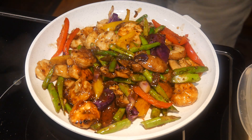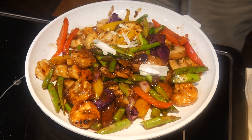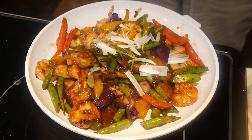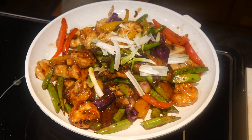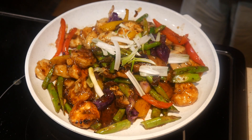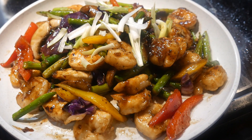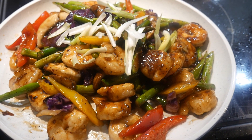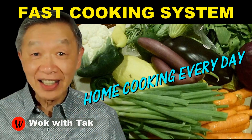For the final touch of this dish, I garnish it with some scallions. When you can cook dishes like this, why would you want to bother with fast and processed food? And you can cook a dish like this at a fraction of what it would cost to order it in a restaurant. This is the beauty of my FAST cooking system — it allows you to create home-cooked meals at top restaurant quality, with creativity and variations that are completely in your control. I post a video each day to help you make home cooking part of your daily routine. If you'd like to learn more, please subscribe to my YouTube channel. I will see you tomorrow.